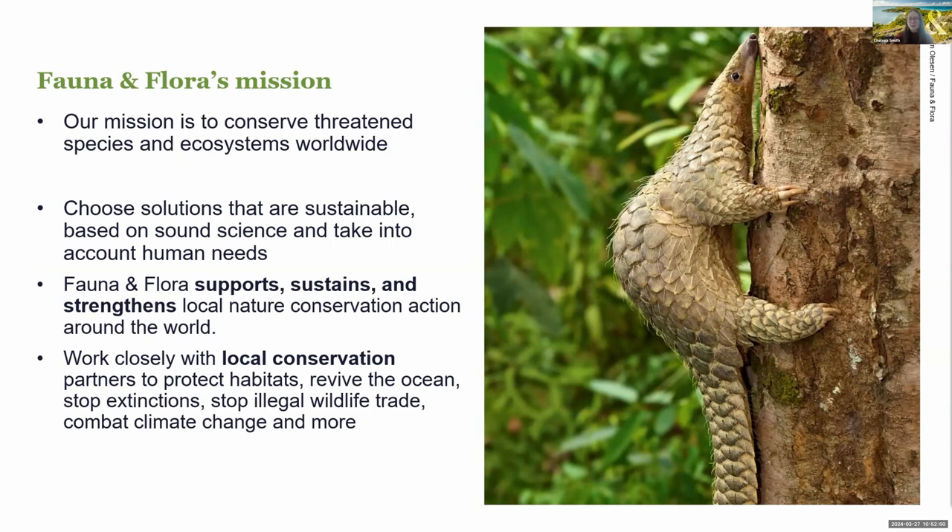We work with local conservation partners to protect habitats, revive oceans, combat climate change and so much more. The work we do is wide-ranging across over 40 countries, and it's an exciting place to work with every project having an impact on some of the world's most interesting and at-risk species and habitats.